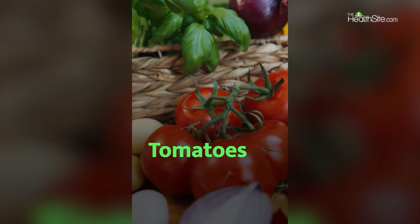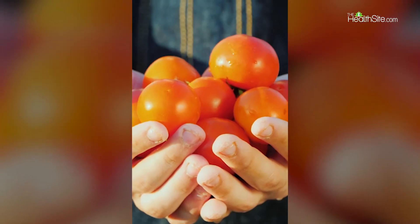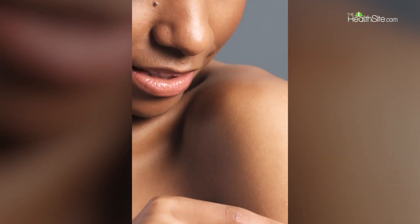4. Tomatoes. One medium tomato contains 30% of the essential ingredients for building collagen. Tomatoes are high in vitamin C and also contain a lot of lycopene, which is an active antioxidant that helps nourish the skin.